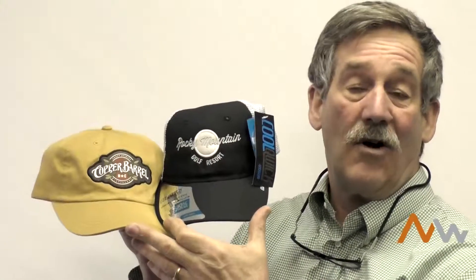Now the color seal is going to add $3.33 — that's an R on that piece — per cap over the embroidery, but it's going to give you some incredibly custom looking detail on there.